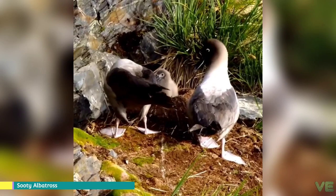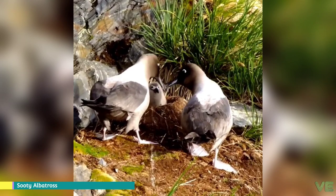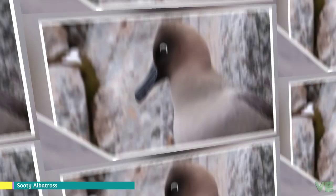Both species build cone-shaped nests and lay a single egg. Eggs are incubated for 70 days by both parents, the male taking the first stint after laying, lasting 11 days, thereafter both parents taking it in turns of 7 days.